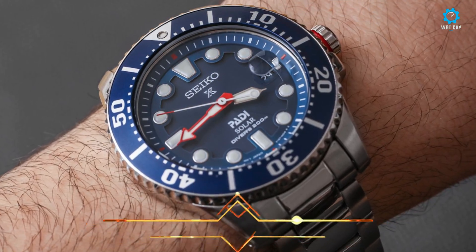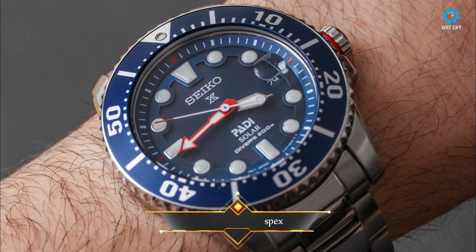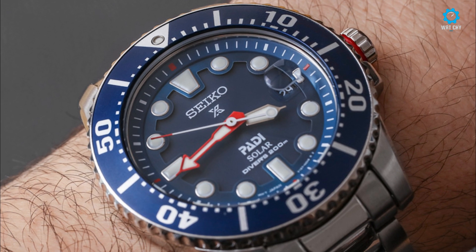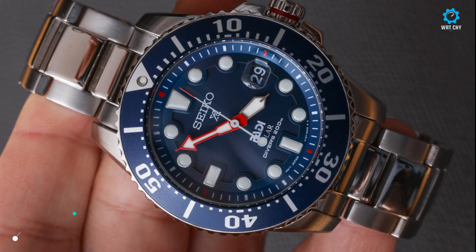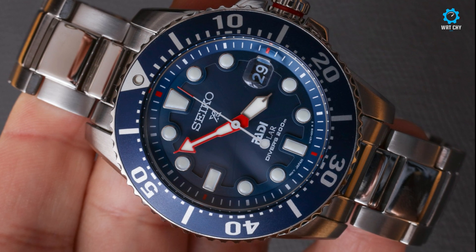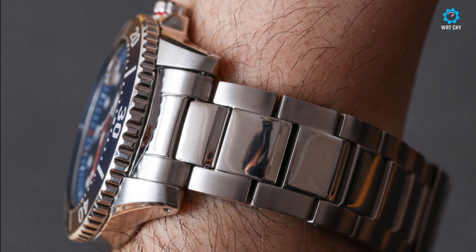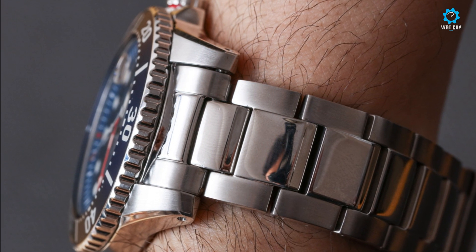This particular reference SNE435 Solar Diver is among those produced by Seiko in partnership with the international diving organization PADI. Since the beginning of the relationship a few years ago, Seiko has consistently offered a handful of affordable dive watches with the PADI blue and red colors as well as the organization's logo on the dial. This Seiko solar watch is available both in the PADI iteration as well as in other colors.